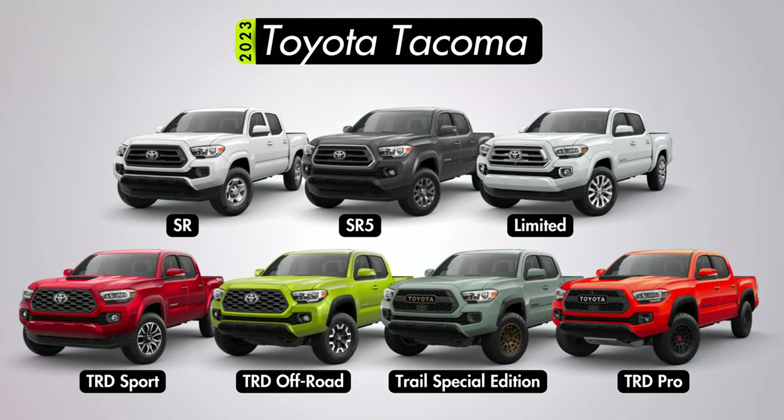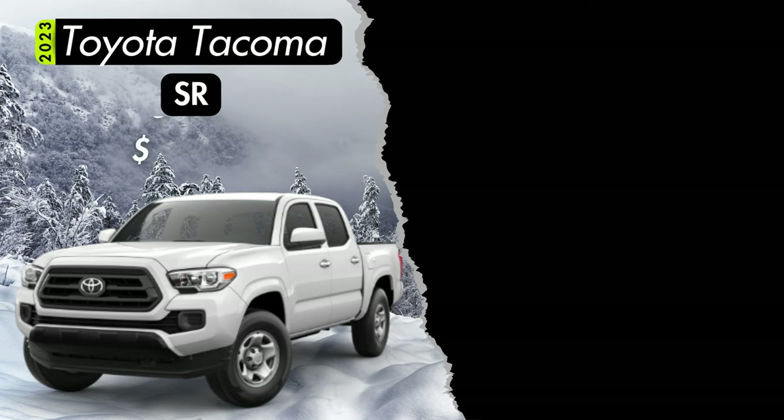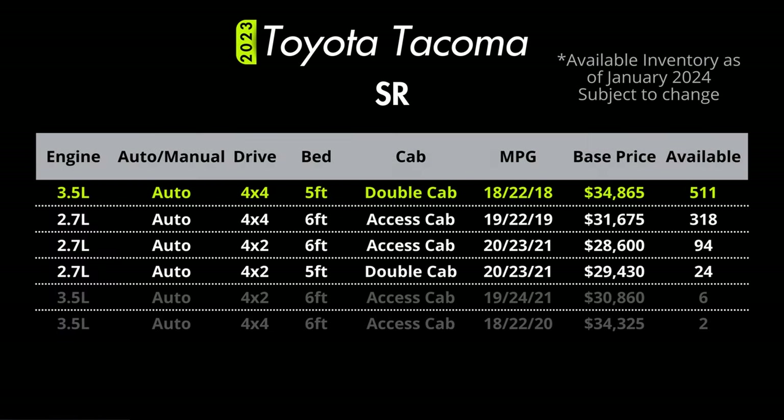For price comparison purposes, we'll be comparing all trims in double cab standard bed configuration with the V6 engine and automatic transmission, as this configuration is by far the most common and is offered on every trim. We'll start things off with the base SR trim with a base price of $34,865. Keep in mind the starting price can be as low as $28,600 in the cheapest form.